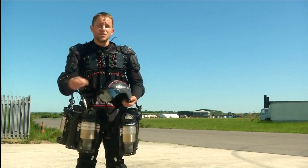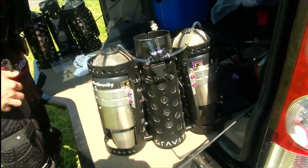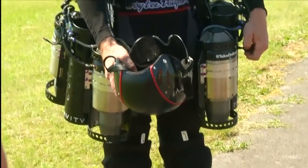A bit like riding a bike in three dimensions. A Royal Marine Reserve, Browning said he's had interest in the suit from the military. He also sees its potential for search and rescue missions.